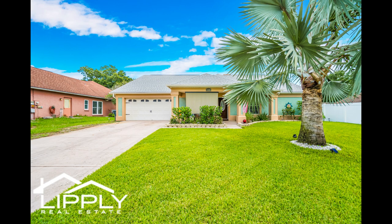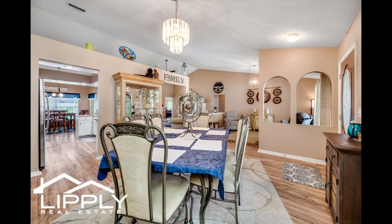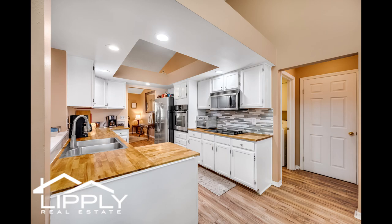Welcome home! This charming four-bedroom, two-bathroom home is nestled in the desirable Buckhorn Golf community, offering convenience to dining, shopping, and major highways.